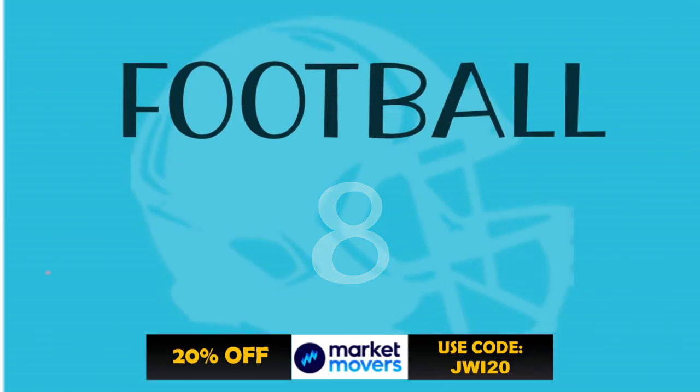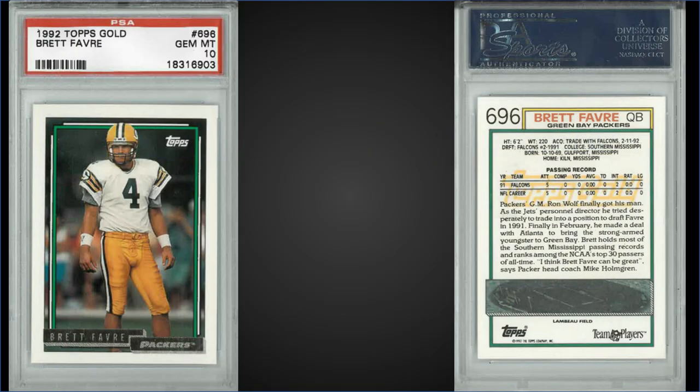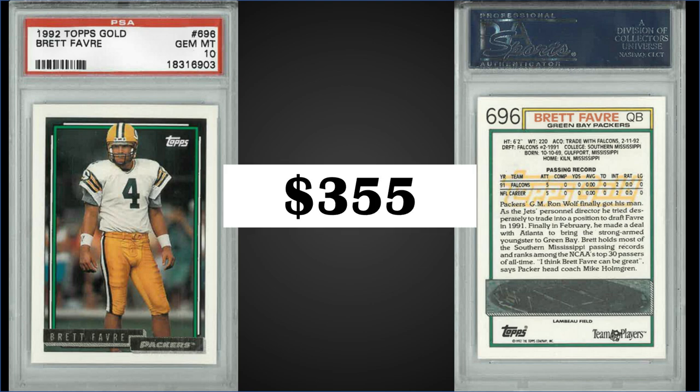In the number eight spot, from 1992 Topps, we have the Brett Favre second-year gold parallel graded gem mint PSA 10. For $355, the record sale is $1,225 from March of 2023, and this card in the gem mint slab is a pop of 139. Brett can be found in high series or series three boxes of 1992 Topps, and the gold parallels are randomly inserted one per pack. Those boxes have recently sold for around $60 to $80.